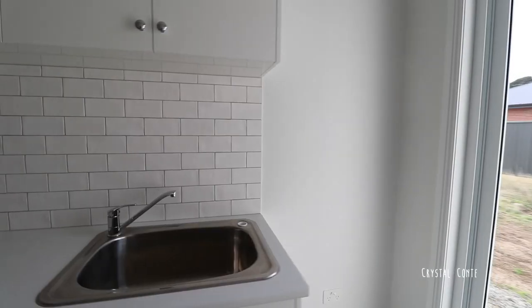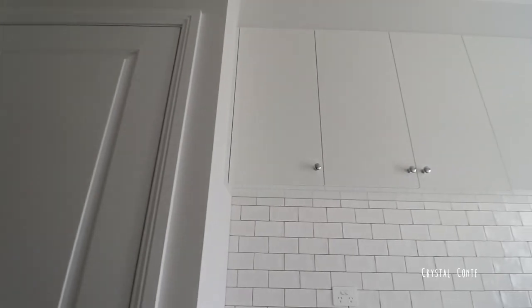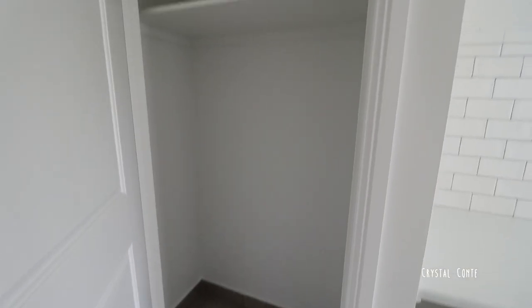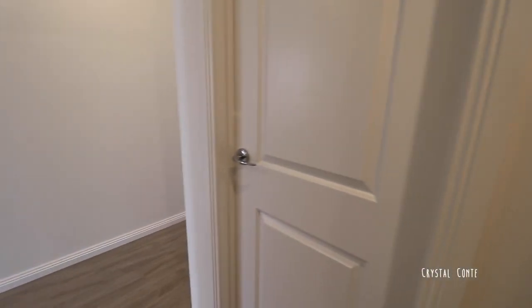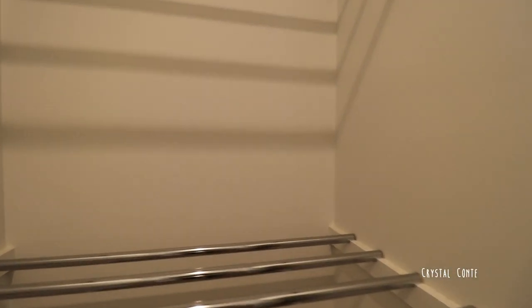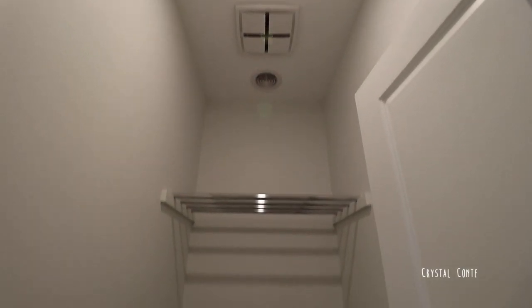Then through here we have the laundry. A lot of people say it's massive — it's just a little bit wider and longer than normal. We have a spot for Coco's litter box built into the bench, and a broom cupboard for storing the vacuum, steamer, and things like that. We've even got a clothes hamper in here. Around the corner from the pantry we changed what was meant to be a third toilet into a drying room. It has removable racks, a heater vent, and a fan up top so you can dry your clothes in here — which is perfect for cold Victorian winters so you don't have clothes racks hanging around the house.